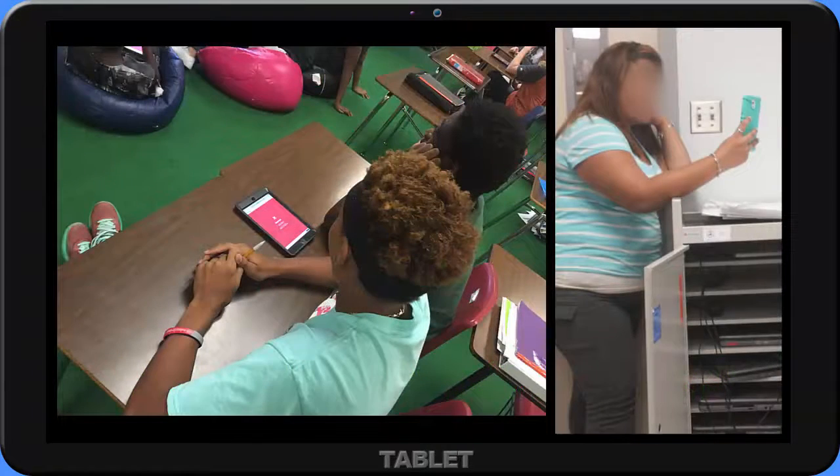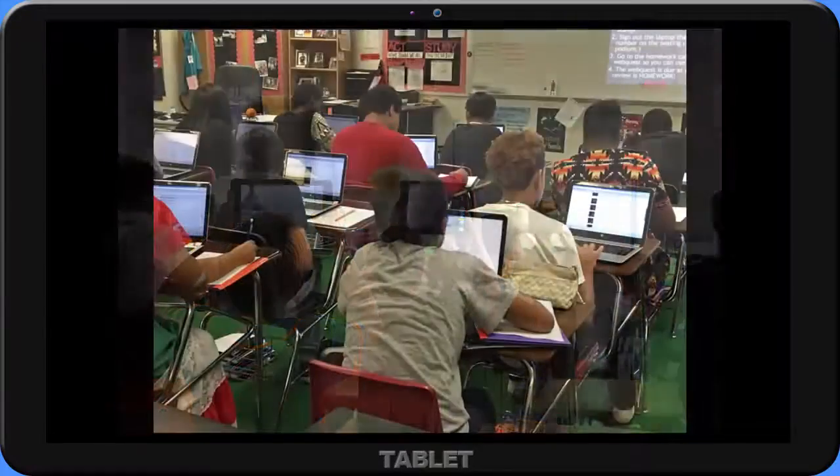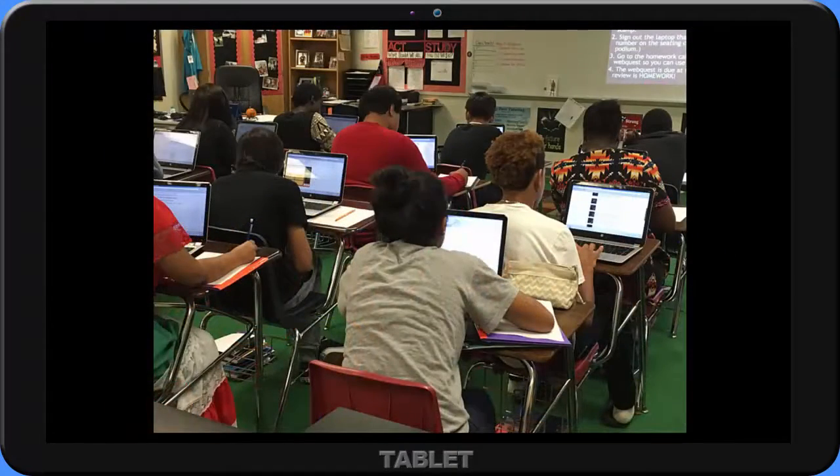Some pros and cons from using technology in the classroom can be seen here, but no one can refute that technology is part of our lives and we, as educators, need to prepare our students to be successful digital citizens in the future.